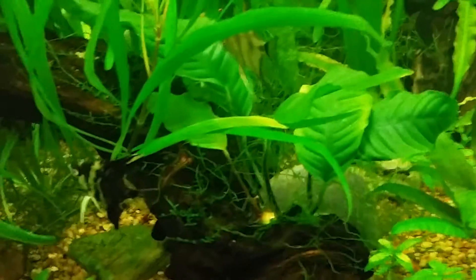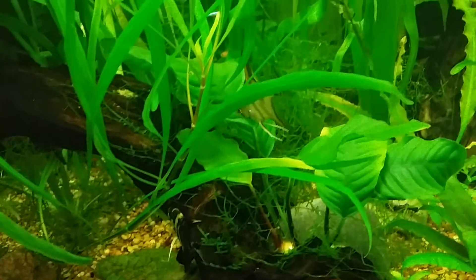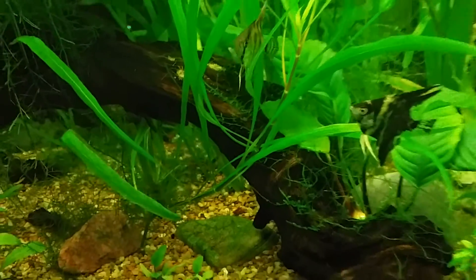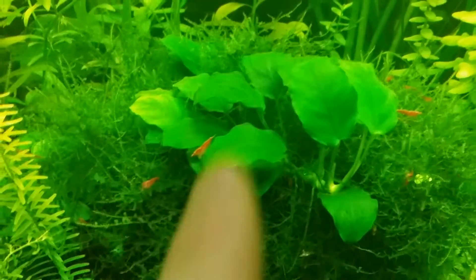That nice black marking — I don't know if it's coming out on camera well, but it's awesome. There's a shrimp for you folks.